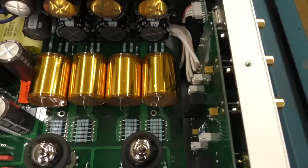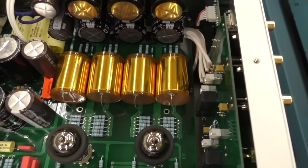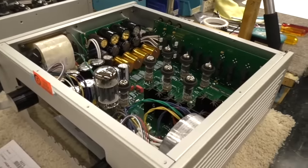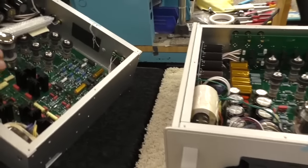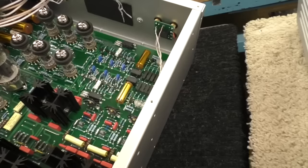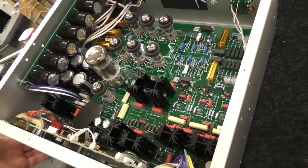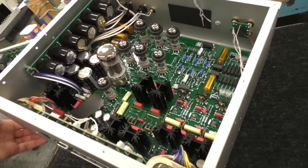I like the color of those capacitors — they're so beautiful, and they're proprietary. You'll notice the gold caps in here are different than the gold caps in the Ref 6. And if you look at another product, the caps are different yet again. We do a lot of proprietary parts that are not just specific to Audio Research, but specific to a given product.